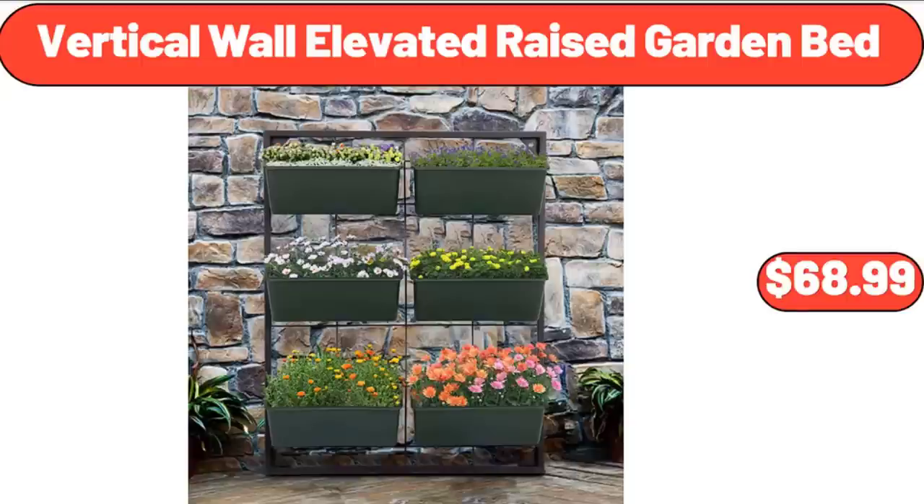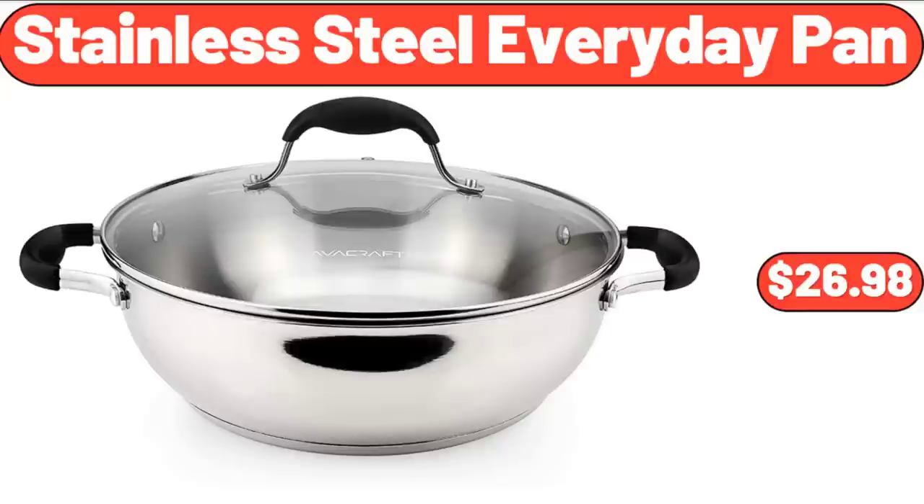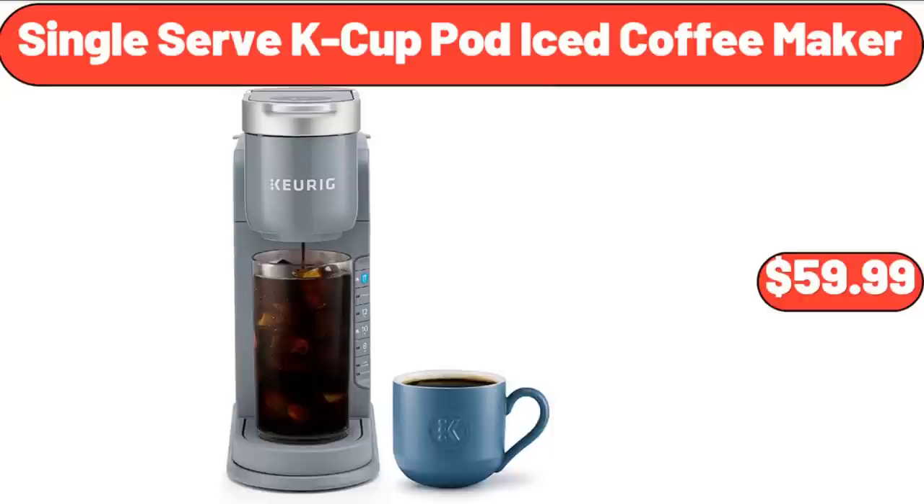Vertical Wall Elevated Raised Garden Bed, $68.99. Stainless Steel Everyday Pan, $26.98.